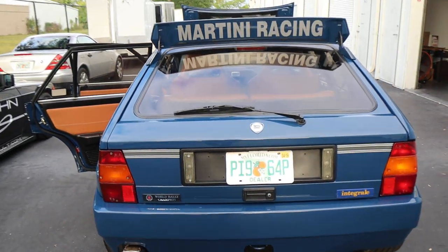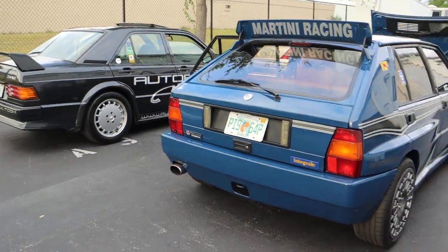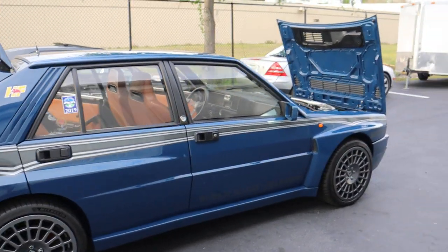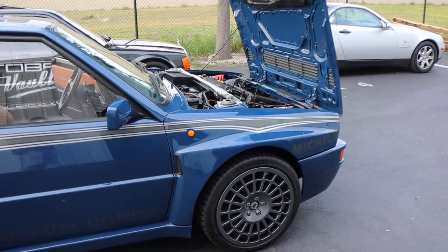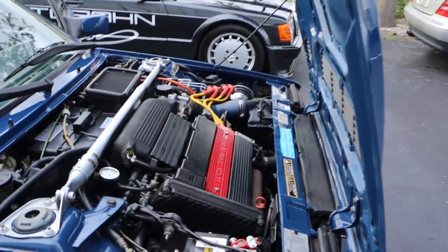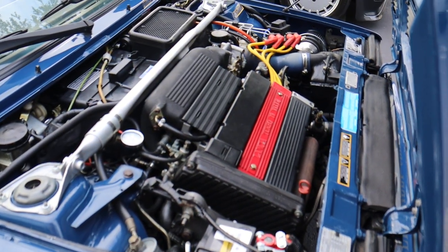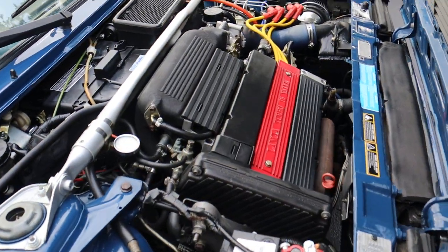This car surely turns heads when you're driving down the road. At cars and coffee, people are going to stop and say 'a Lancia Integrale, I remember these when I was a kid.' It's such a cool car to drive, especially because there are not many of them in the United States. Chances are if you buy one, you're going to be the only one in the neighborhood with one of these.